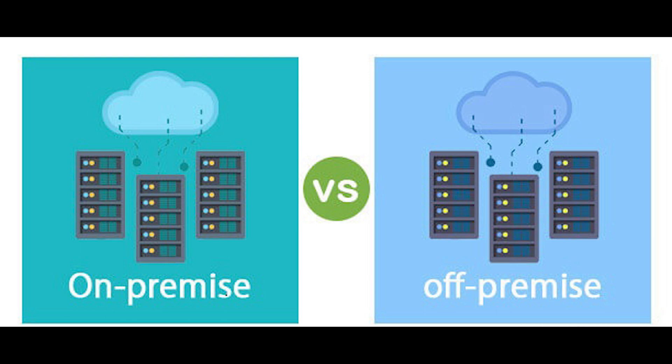Off-premise solutions are great if you have limited or contract-only IT staff. You are always running the latest version of the software provided by the vendor, and there is no need to provide any virtual machines or hardware to run the solution.